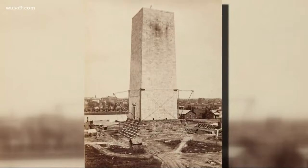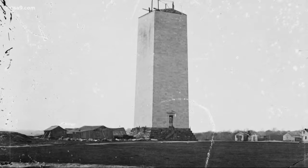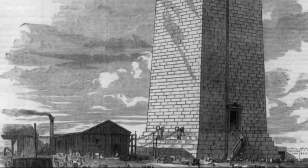And then they ran out of money in 1854. Just like that, construction was over and the monument was just left there. In fact, look at this drawing of it during the Civil War — the Union soldiers used it to graze cattle. Budget-wise, the monument just wasn't the priority.